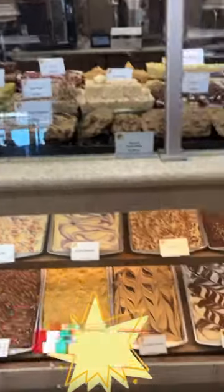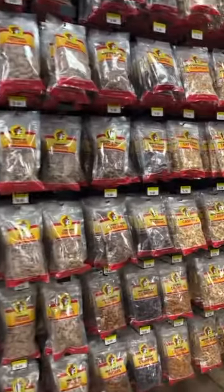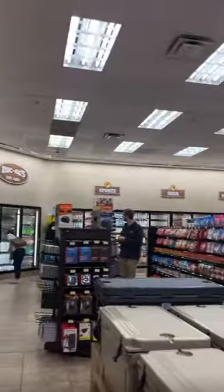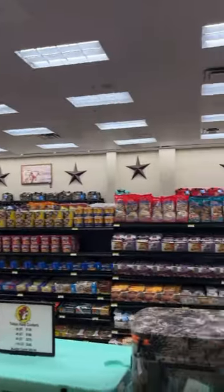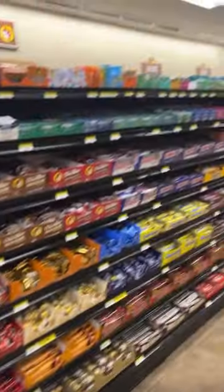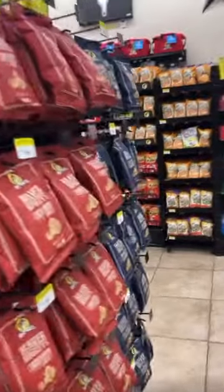All different types of fudges. This is like the nuts and candy section — they have all different kinds of pecans. I don't eat nuts and stuff. Over here is chips and drinks, just like a regular convenience store where you can get your chips and drinks.